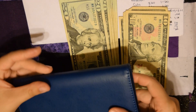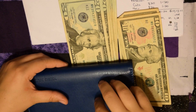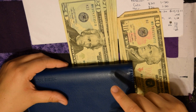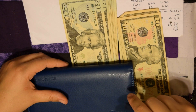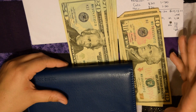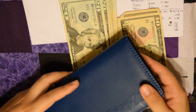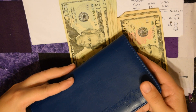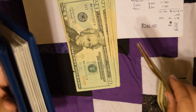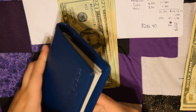Next we go to the envelope wallet. I got this envelope wallet from my Financial Peace University kit that I found at the church where I do sound. It is available on Dave Ramsey's site — I wasn't given it or anything, but I found the kit at the church and they let me take what was left.